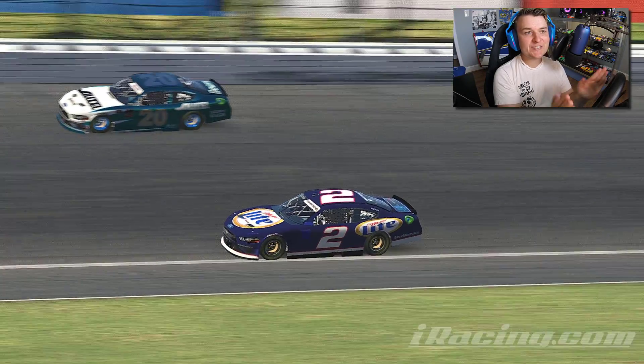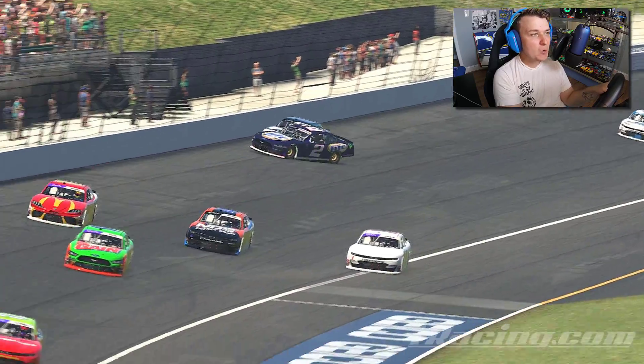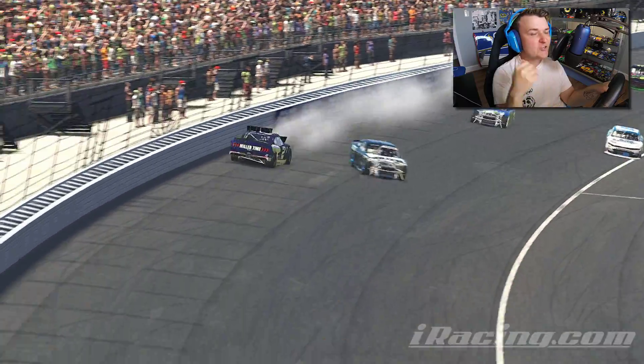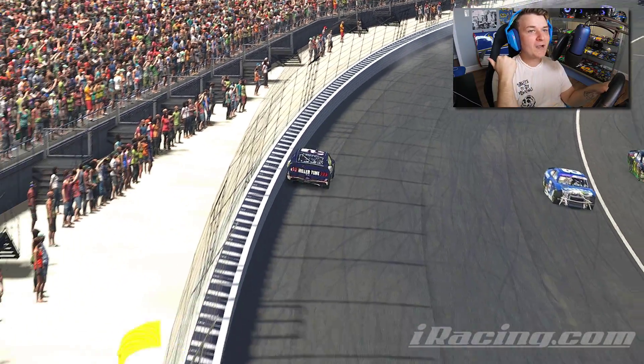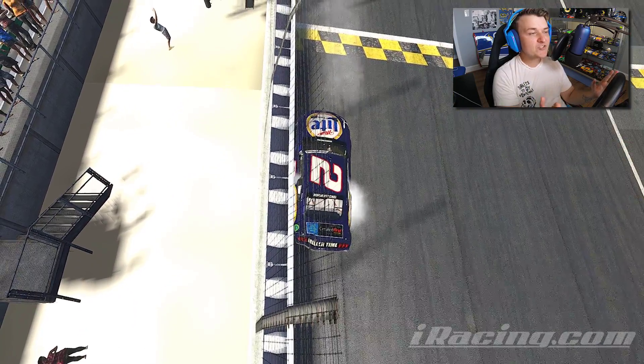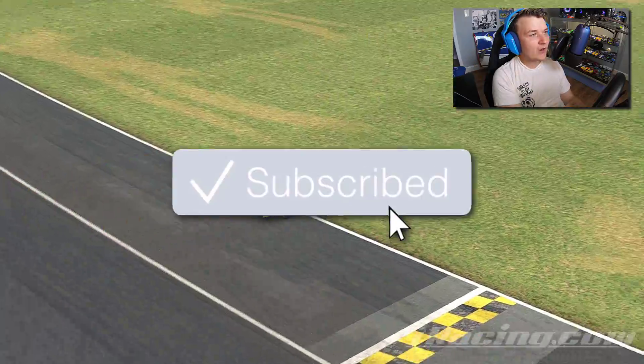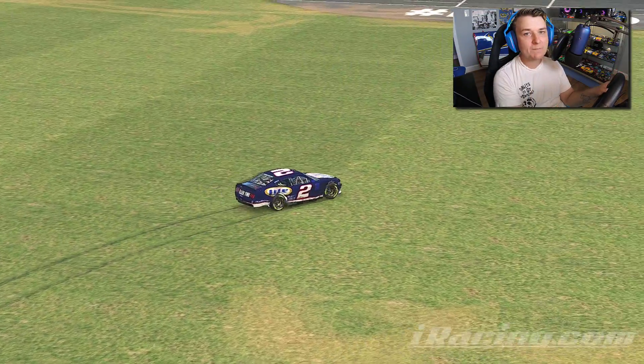Welcome back to a brand new video. Today we're going to be iRacing at Kansas Speedway. Kansas is known for a few things — this track is wrecking loose, tire wear is super important, and it drives like a superspeedway even though it's a mile and a half. If you're digging the content, hit that subscribe button down below and let's jump into the video.